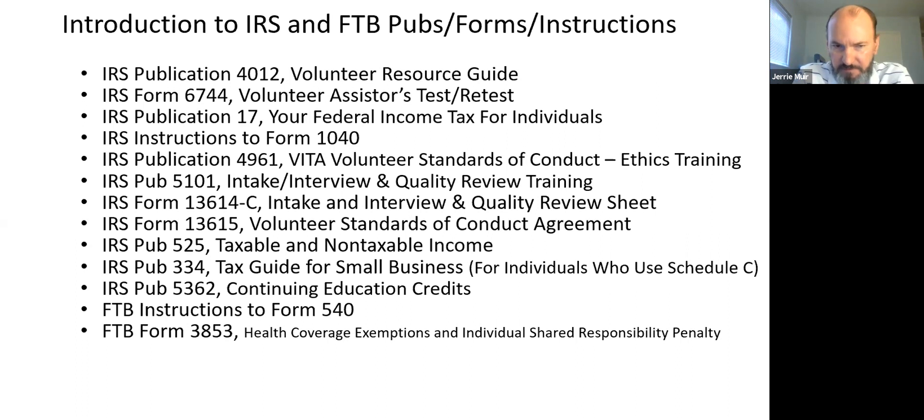If you're in California, we prepare federal returns and California state returns. You want to be familiar with the Franchise Tax Board instructions to Form 540 — the basic tax return for California. This year, starting January 1, 2020, if you're living and working in California and filing that state return, you have to have health coverage. If you don't, you'll pay an individual shared responsibility payment, unless you qualify for an exemption.